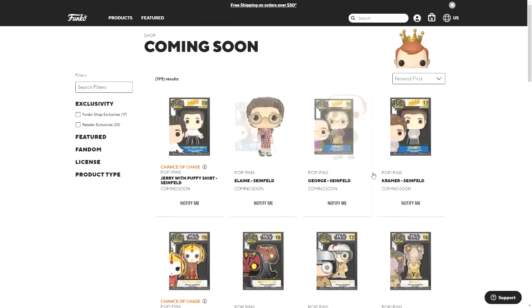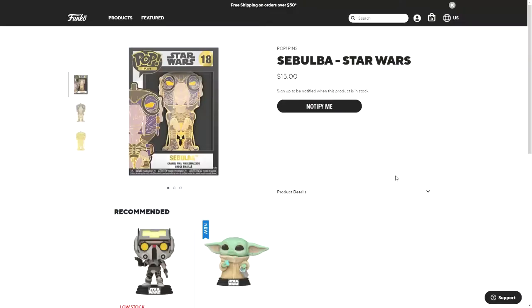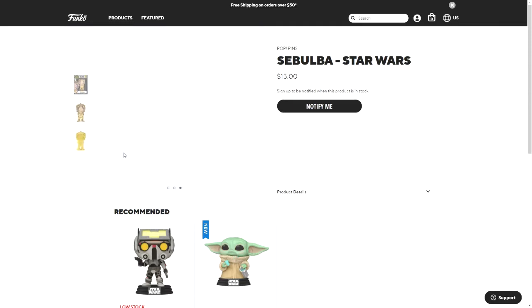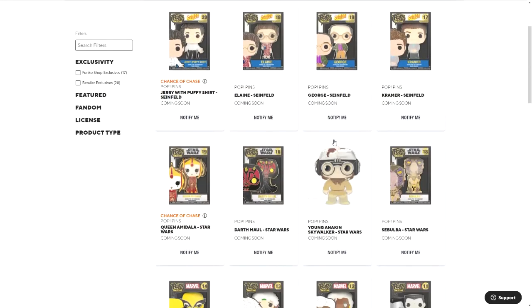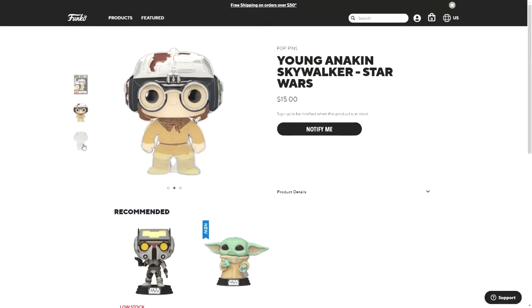Then there are some Star Wars ones. The first is Sebulba — this one is gold on the outline and back. Then there's young Anakin Skywalker, which is silver.